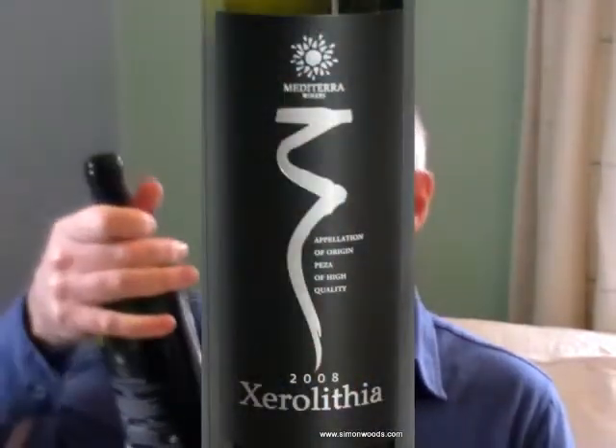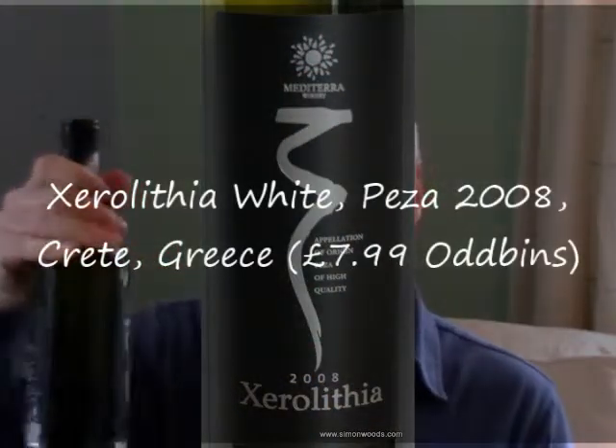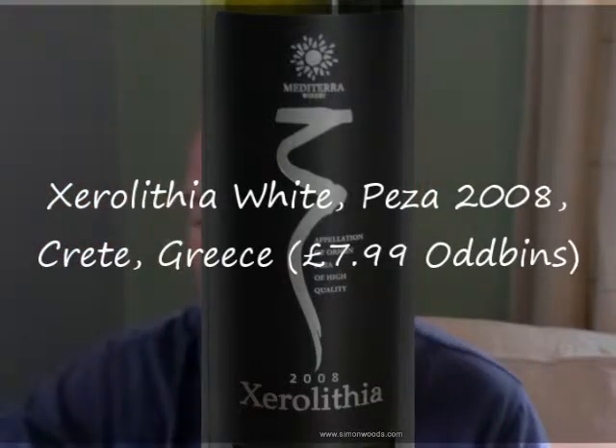The first wine today is made with that well-known grape variety, Villana. This is a wine from Crete, island of Crete. It says Appellation of Origin, PDO of high quality. So if it must be of high quality, do I need to taste it? Let's have a sniff. It's a 2008 Greek white. It's got a nice, almost resiny type of smell to it. Not the resiny style that you get in Retsina, but it feels like there's a slightly pithy pine resin, almost, edge to it. But then it's got quite a lot of plump fruit on top of it. Smells nice.